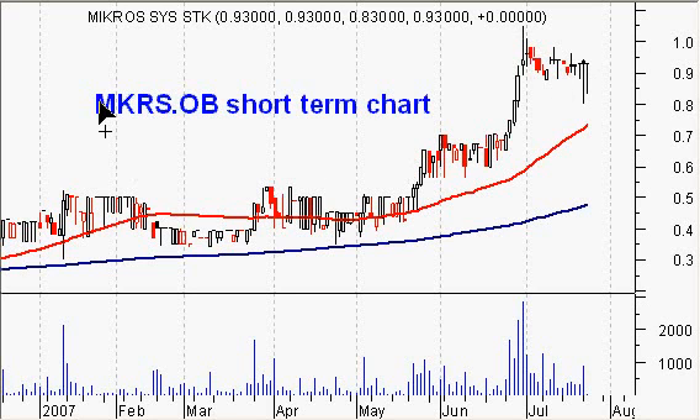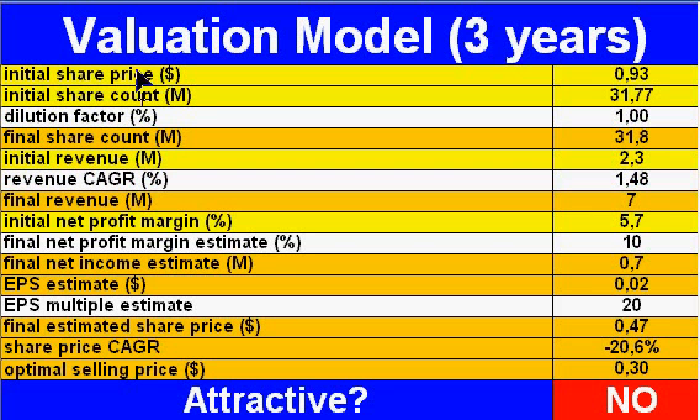But fundamentally I don't think so. As you can see here in my valuation model, we have the initial share price at 93 cents, which was yesterday's close. The share count is 31.77 million, so we're talking about a 30 million dollar market cap.